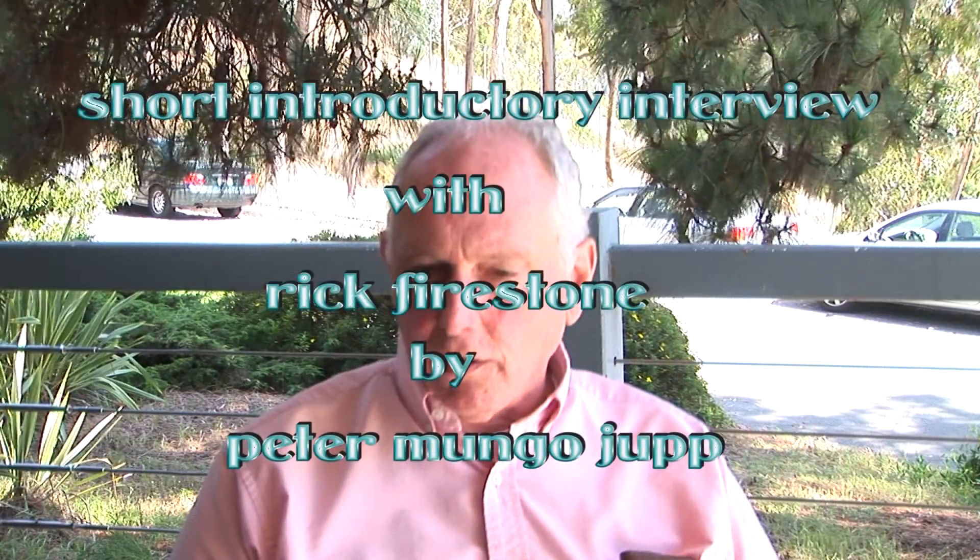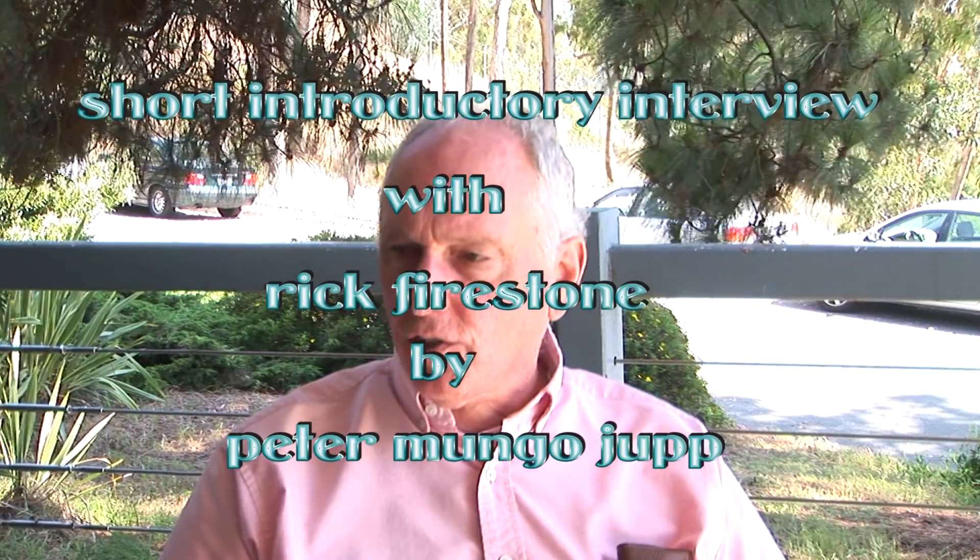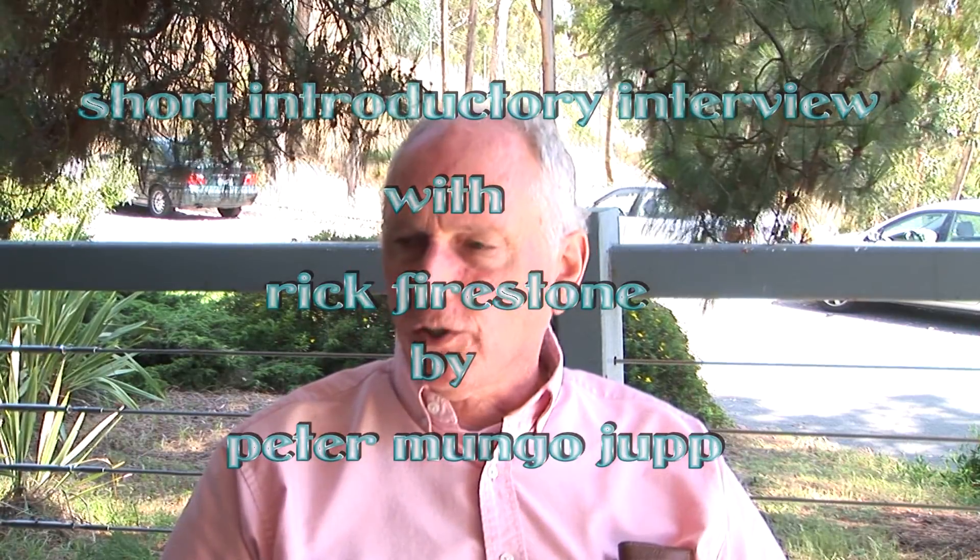Ernest Lawrence invented it here and was the pioneer. This is the pioneer laboratory in the United States of national laboratories. They created the idea of a national laboratory here. The cyclotron here has been running for well over 50 years now. It's not the same cyclotron as it was to begin with — they have many capabilities they didn't have before.